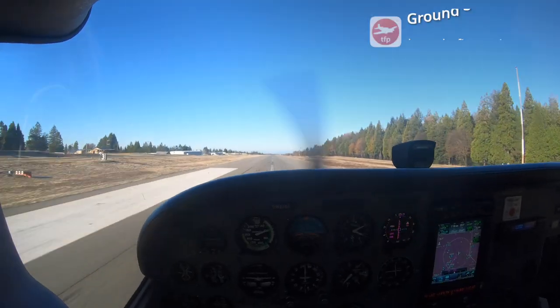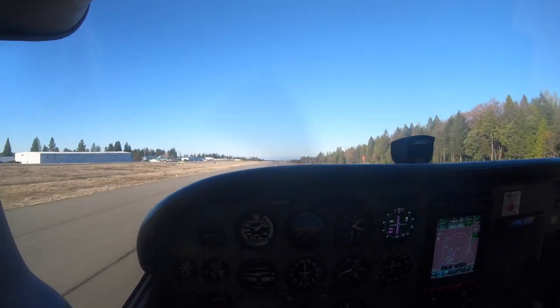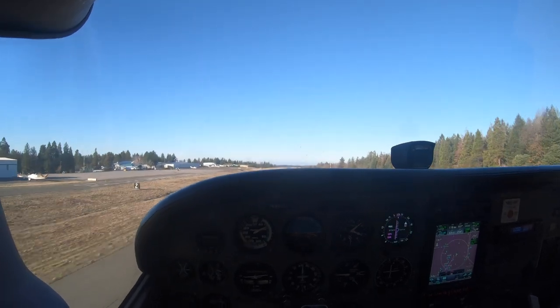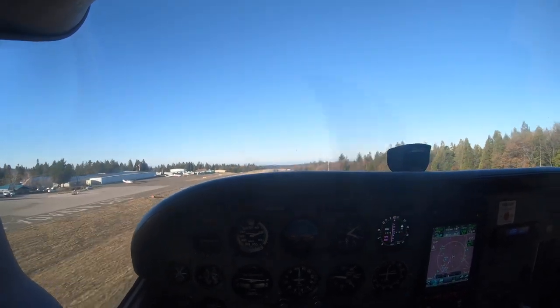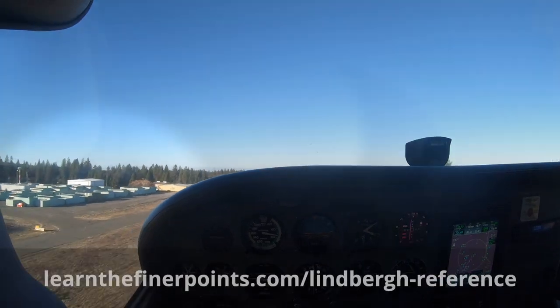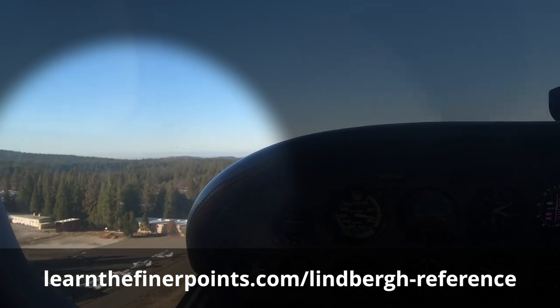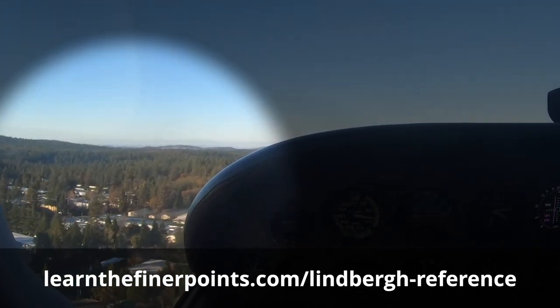If I were really doing a two-pattern checkout, I would for sure make the first pass a go-around. I'd wait until we were all the way down into ground effect — right up here in the flare, let the energy bleed off just a little bit — then right before the wheels hit I'd say 'I don't like it, full power, right rudder' — Nevada County traffic, Skyhawk 5218 Foxtrot going around runway 25, Nevada County. Look at that — going right back to the Lindbergh reference so we can see exactly the sight picture we need.